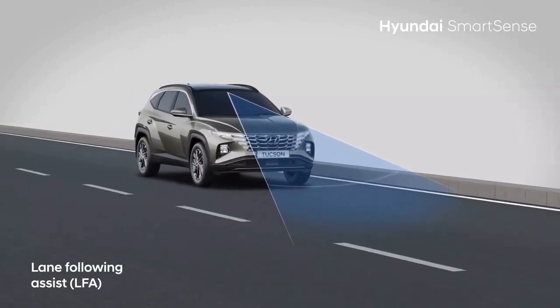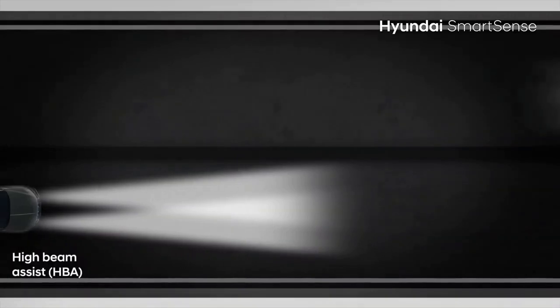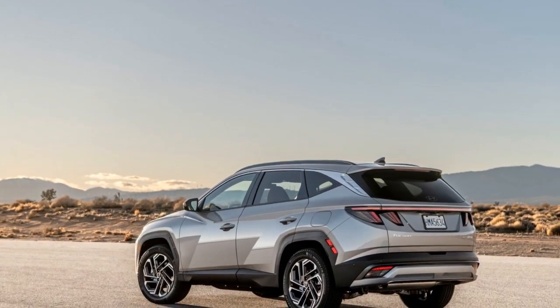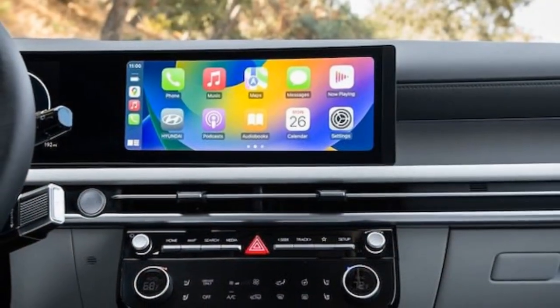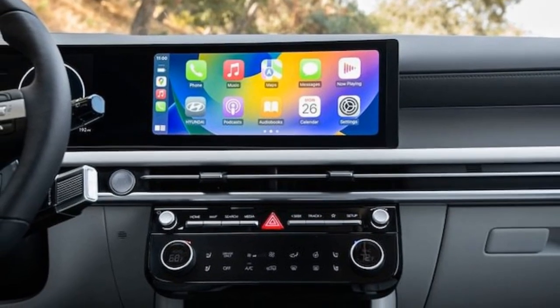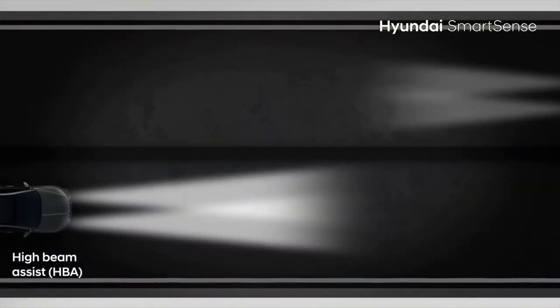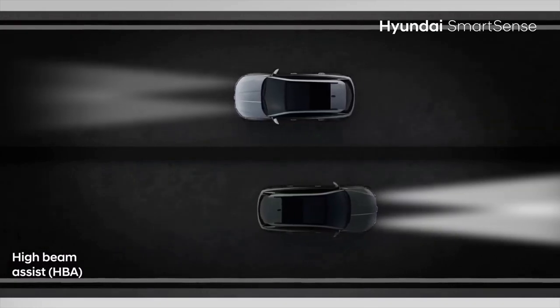New standard technology on all trims includes push-button start, over-the-air updates, and wireless Apple CarPlay and Android Auto. Hyundai also says the front USB-C ports are improved. The available 12.0-inch color head-up display operated well even in bright sunlight. Soon users will be able to pay for an array of services through the Tucson's Hyundai Pay app, though for now, paying for parking is all that's available.